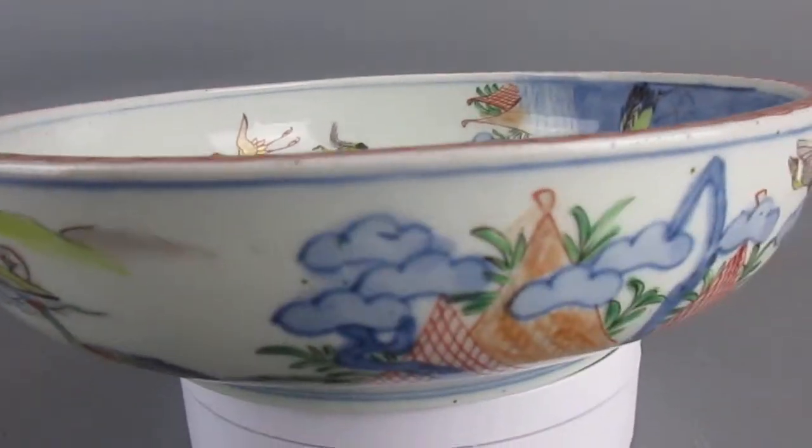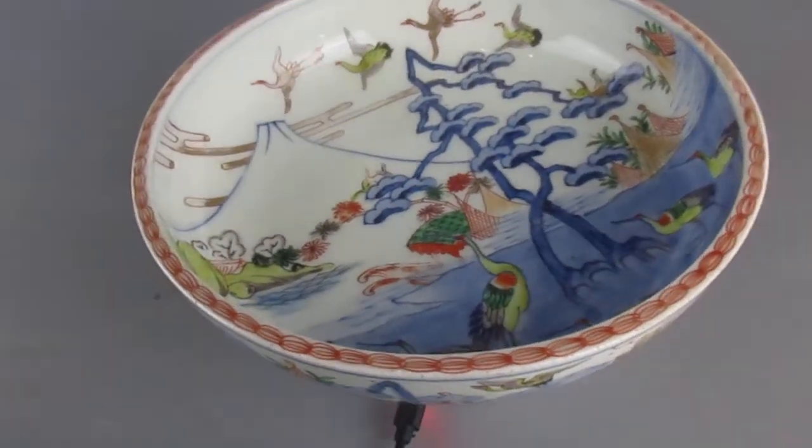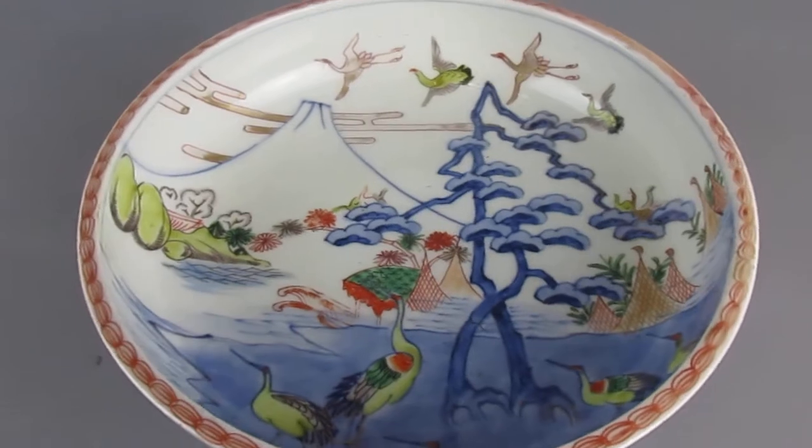So probably late 19th century, but a really nice example, a very decorative piece.